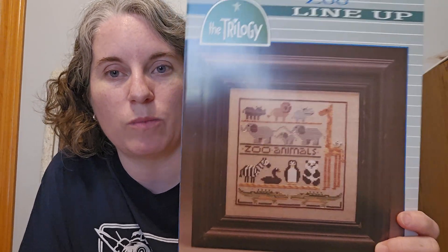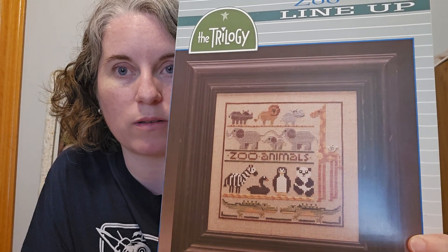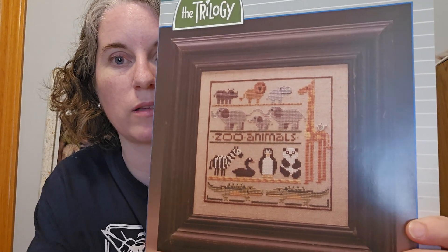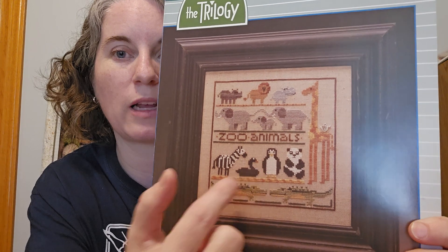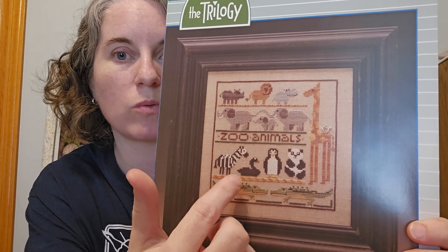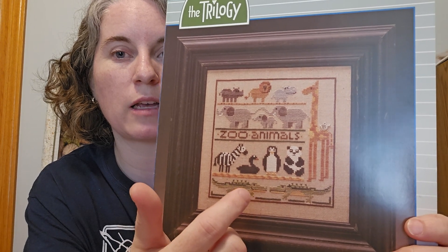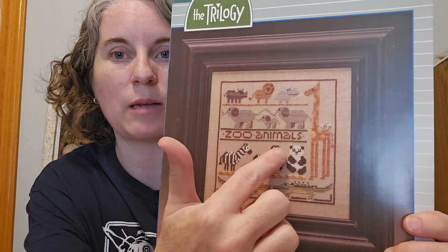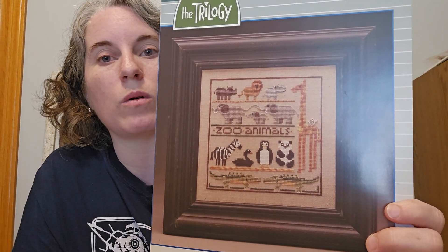The other thing that came up: I don't know if you guys remember, about three years ago I stitched this piece and made a lot of changes to it. This is Zoo Lineup by The Trilogy, and I made it all safari animals — I took out the penguin, the swan, and the panda, and added a cheetah and a yak. Then I put the baby's name there. It was a commission piece for a cousin of one of my friends, and they have reached out again.